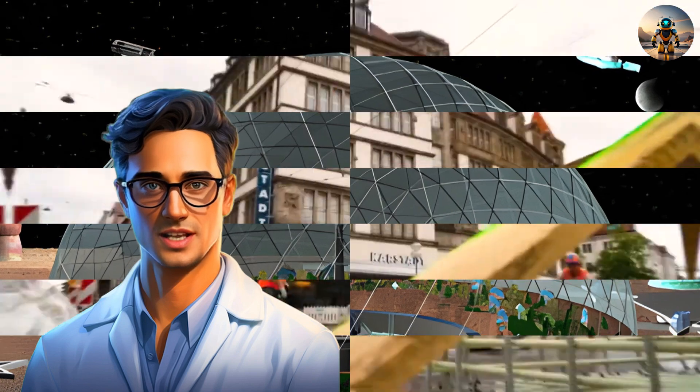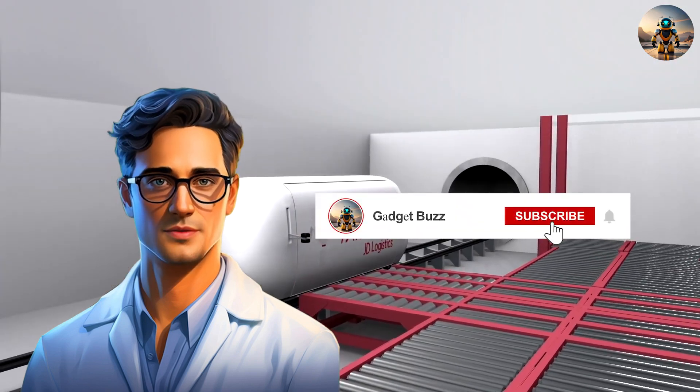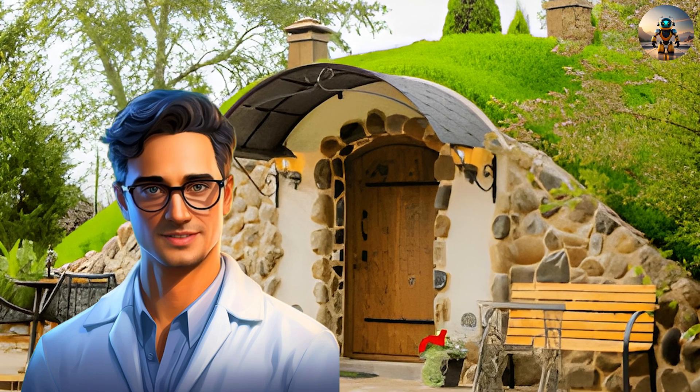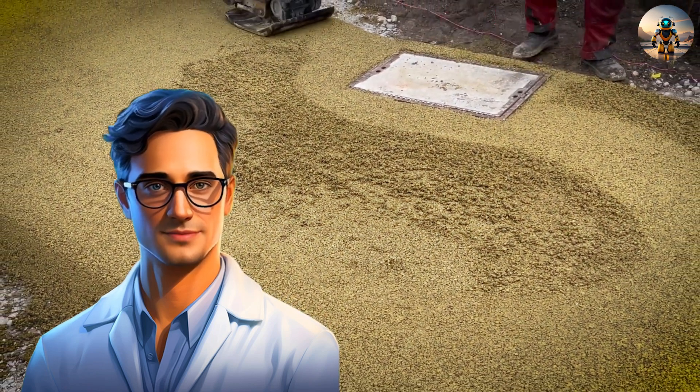As we conclude our journey through the groundbreaking world of construction innovation, we hope you've been inspired by the incredible technologies shaping the industry's future. Thank you for joining us on this enlightening adventure — together, let's continue building a future defined by innovation.